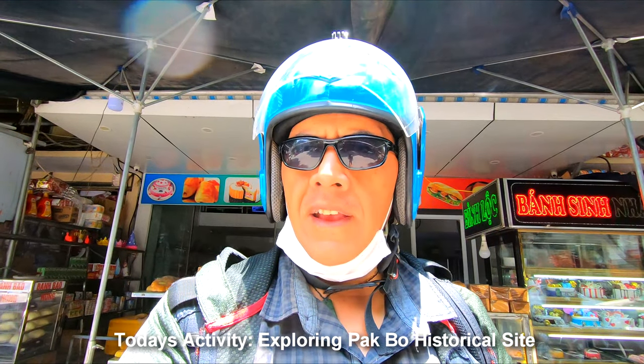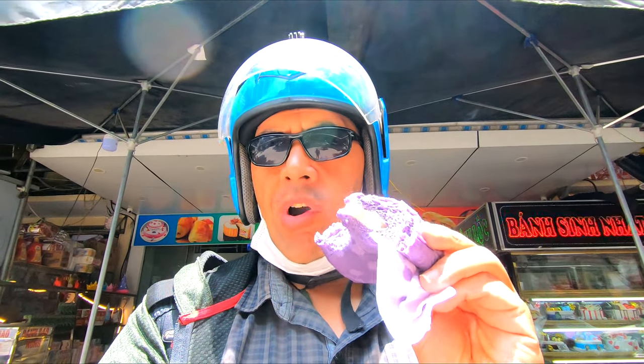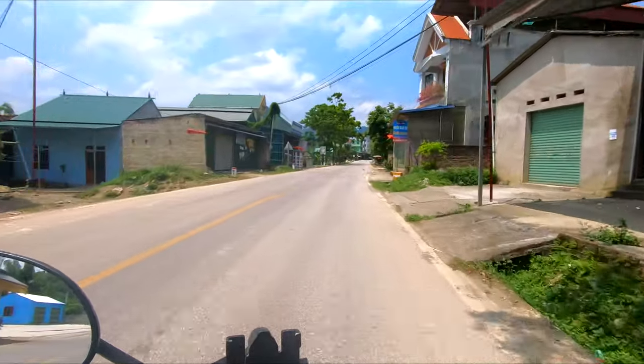It's a beautiful day here in Cao Bang and I'm going to do a day trip to a place called Pak Bo, which is a historical site for the revolutionary Ho Chi Minh. I managed to grab one of these first — a taro steam bun. Back in New Zealand we have steam buns, but look at that taro. It's only about 40 cents, so I'm going to grab a couple more. The outside is quite nice, you can actually taste the taro — it's like taro mixed with flour, no sugar. Delicious. Anyway, let's hit the road.